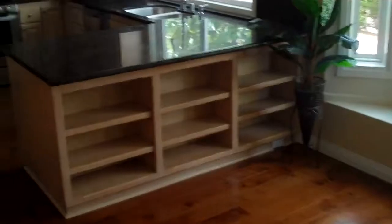Breakfast area. Some shelves below the granite counters. I like the cabinets — that kind of blonde wood. That's sharp.